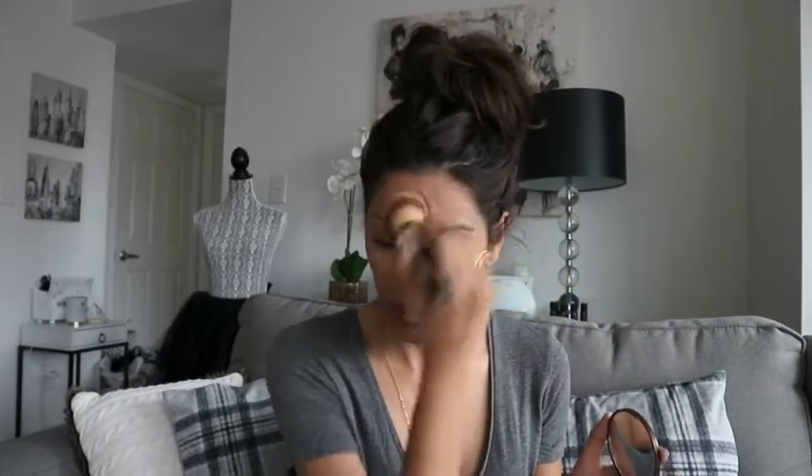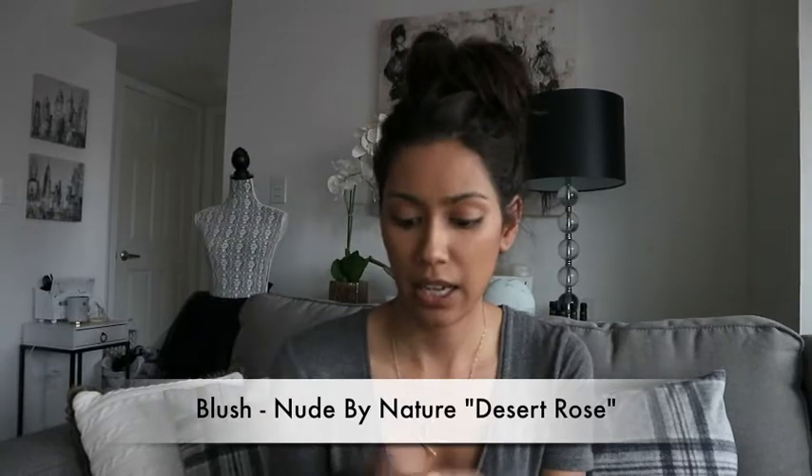Next up, I like to use a bronzer. The thing you don't want with bronzer is for it to look like perfect lines. I just like to blend, and that's why I use a very soft brush — it's supposed to be a very messy, blended kind of look. Then I'm going to use this Nude by Nature blush called Desert Rose.